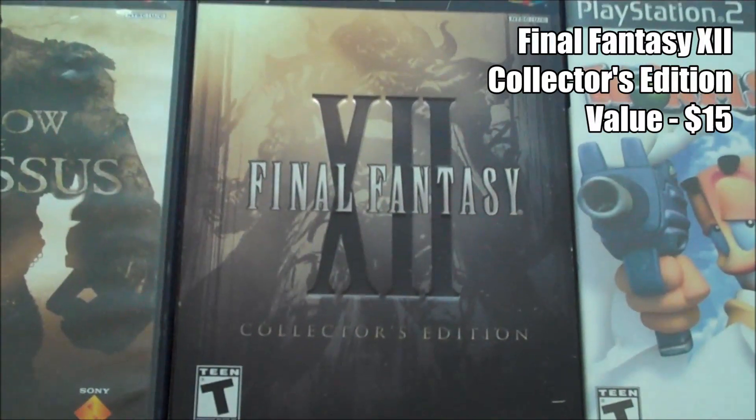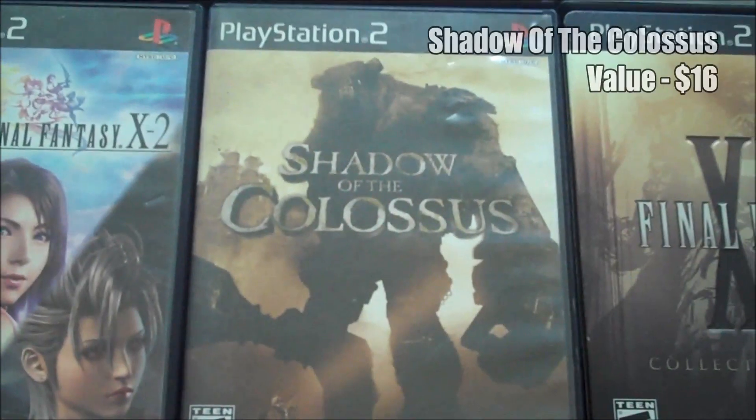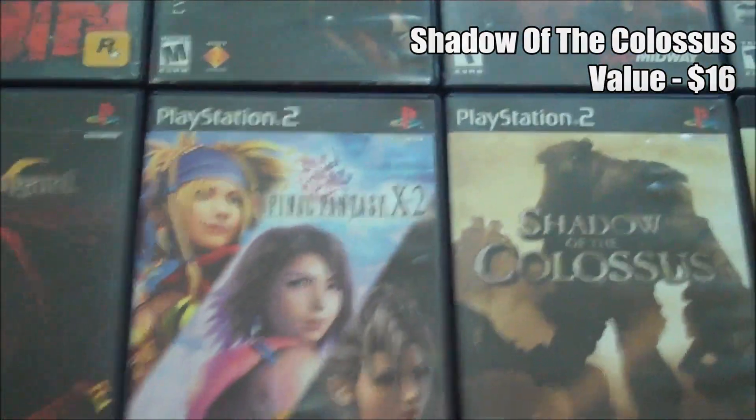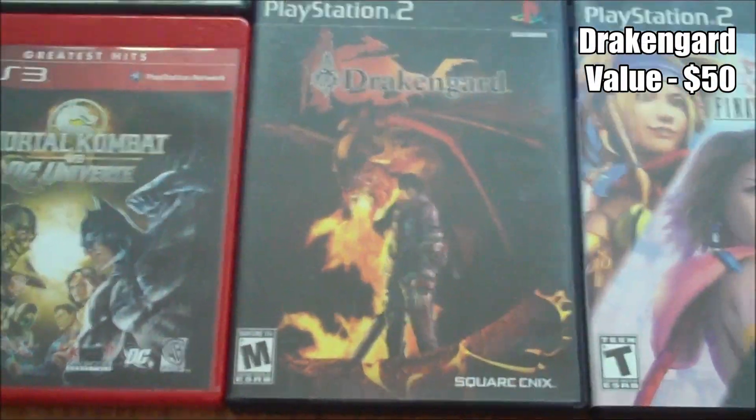Final Fantasy XII is actually missing the game disc, which is strange. But still, I'm really happy with this trade either way. Shadow of the Colossus, Final Fantasy X2, and then Drakengard, which is quite valuable these days.